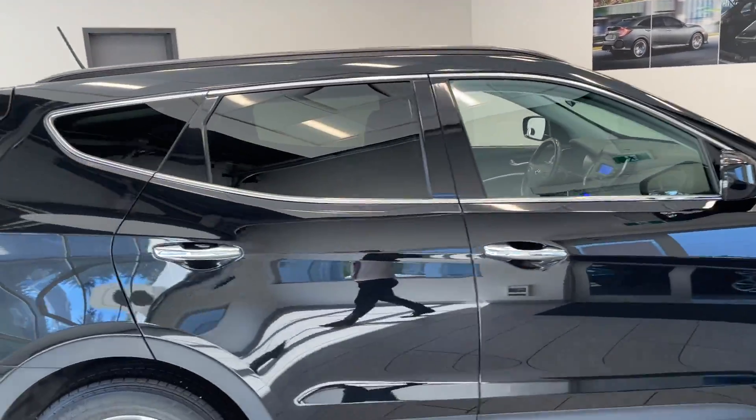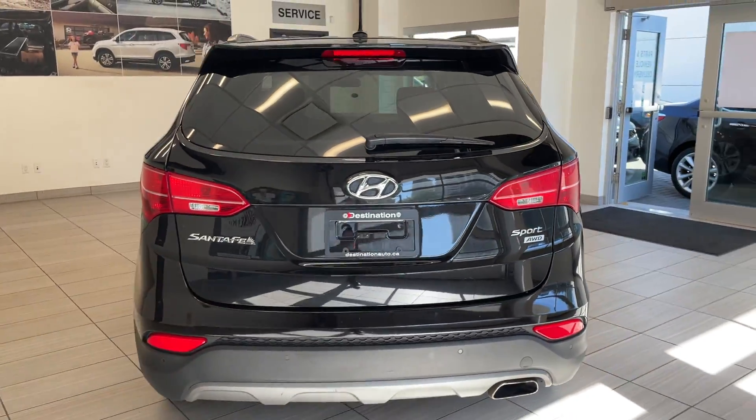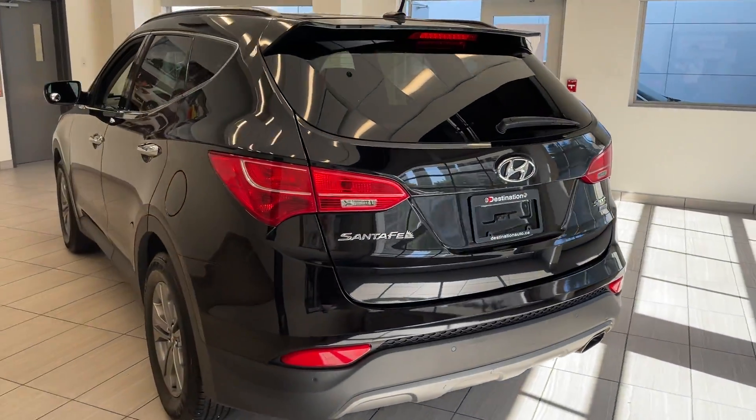It's got the rear windows tinted as well — a nice touch. It's the Sport all-wheel drive trim, so it's going to be perfect for all weather conditions.